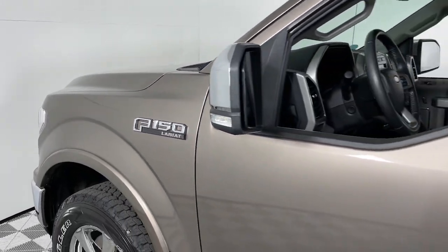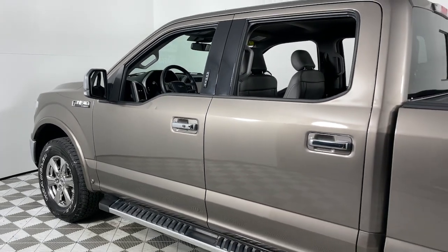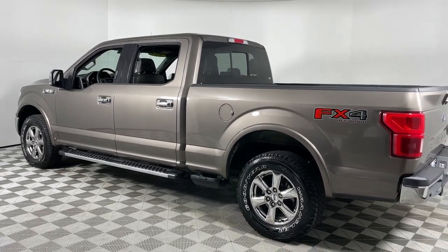Hop into the 2019 Ford F-150. With less than 100,000 miles on the odometer, this vehicle provides excellent value. Take a closer look at this full-size F-150.